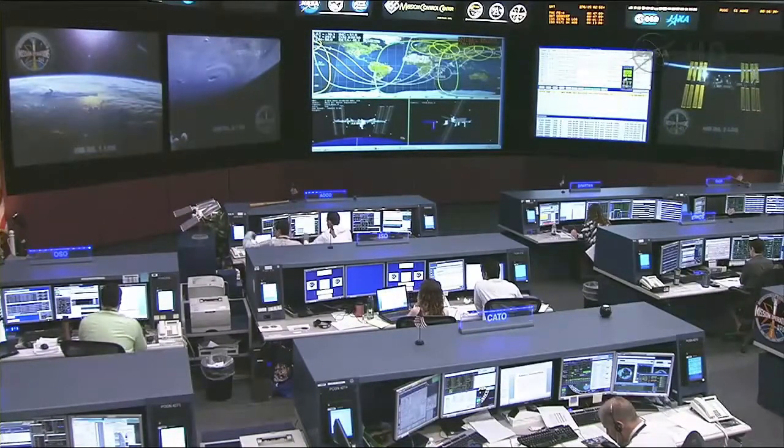Just like laboratories here on Earth, you've got to keep the facilities in good shape so that you can focus on your research.